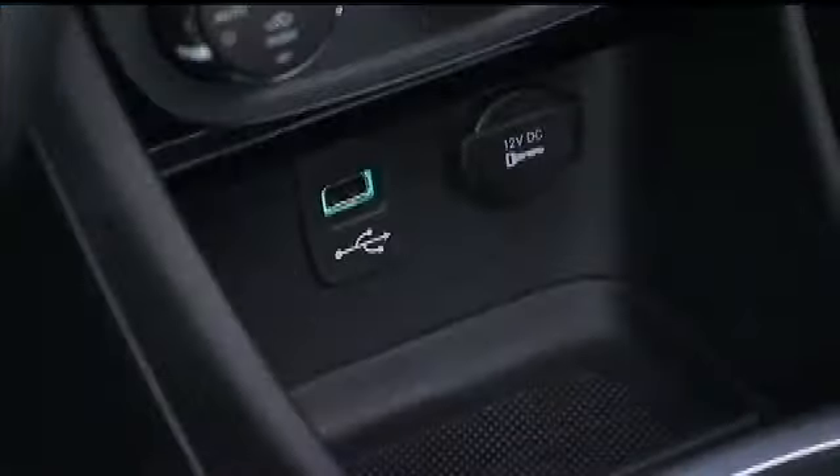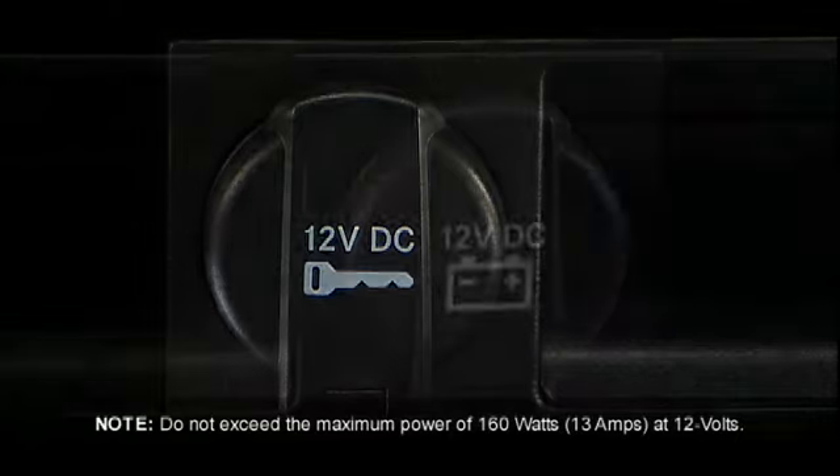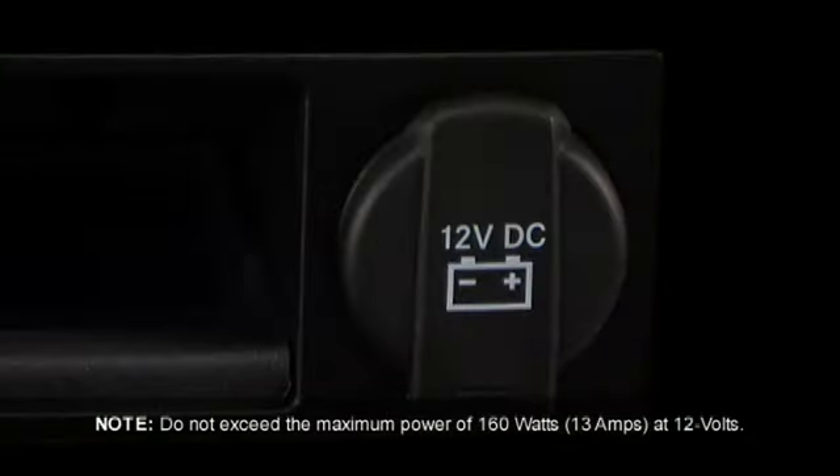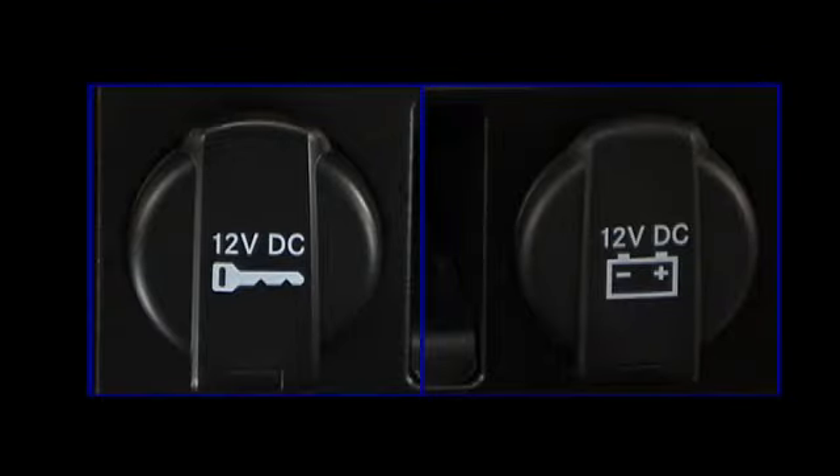Your vehicle may be equipped with one or more 12-volt power outlets. Some can only be used when the ignition is in the on position, while some are powered directly by the battery and can be used any time. Remember, though, excessive use of this outlet can drain the vehicle's battery.